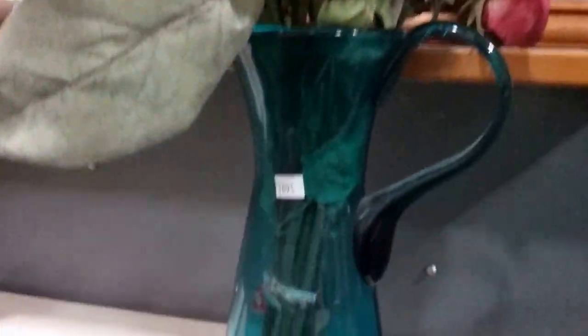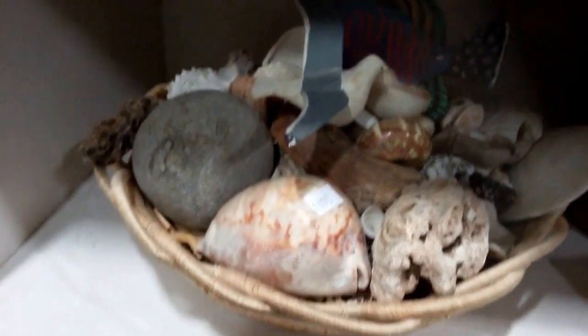Then we have this cool stag-handled cane. This floral faux floral vase or pitcher. Then we have this lot of magnets — some great magnets and binoculars. Then we have this basket full of sea shells. And there's two of these shelves here, back to back.